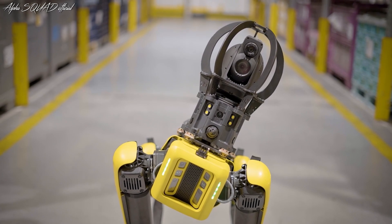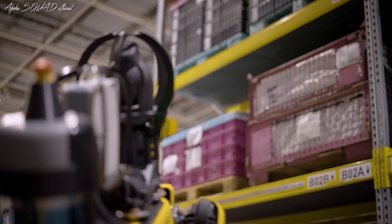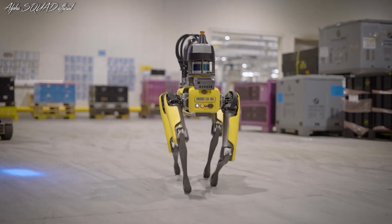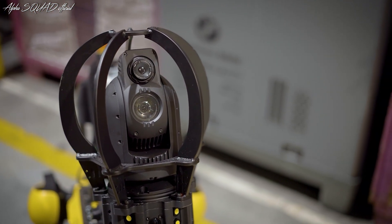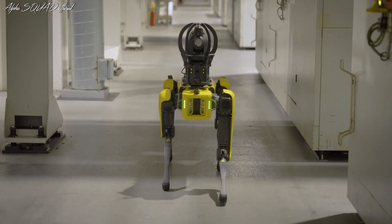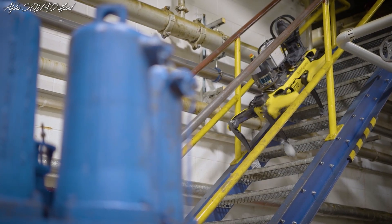Its innovative capabilities include collecting valuable data for the plant's digital twin and overseeing the maintenance of production facilities. Spato plays a crucial role in developing and refining the plant's fully connected digital twin, which operates on three levels.